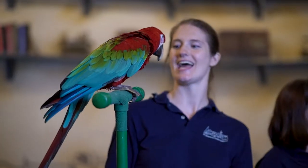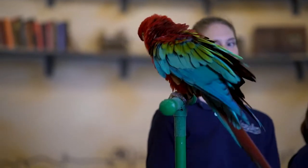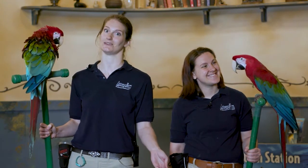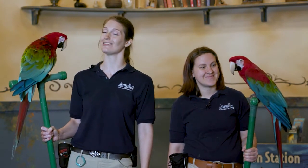Parrots have the ability to mimic the sounds around them, and that may be other parrots to communicate with each other, or maybe predators, or whatever they think sounds cool. The birds that live here at the Downtown Aquarium have picked up several noises throughout the years, but a lot of them are people noises because that's what they hear every day.